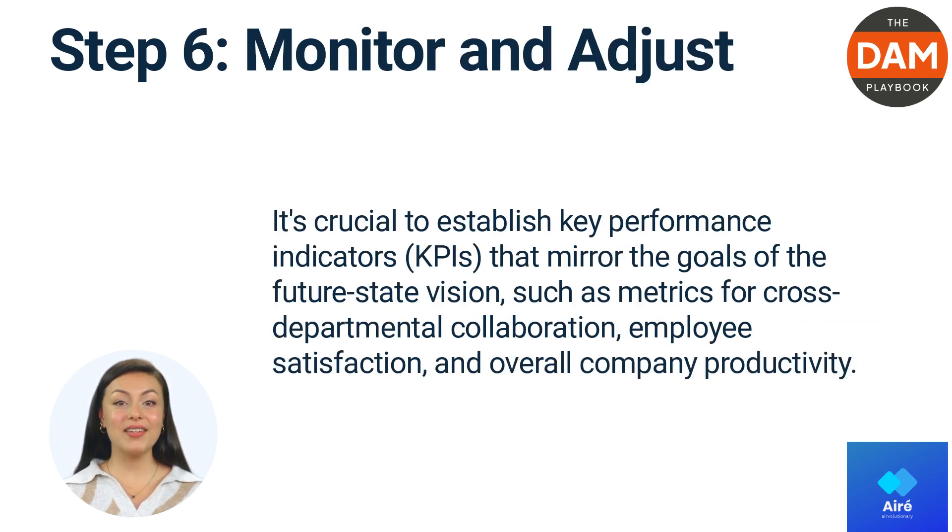Monitor and adjust. After the changes are implemented, the project management team and business analysts should continually measure their impact and make necessary adjustments. It's crucial to establish key performance indicators, KPIs, that mirror the goals of the future state vision, such as metrics for cross-departmental collaboration, employee satisfaction, and overall company productivity.